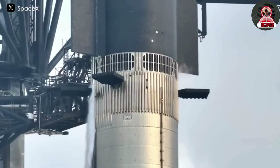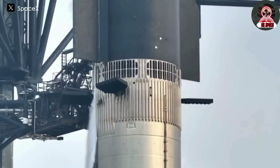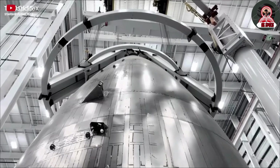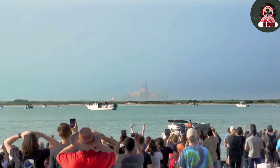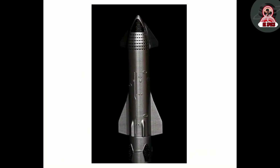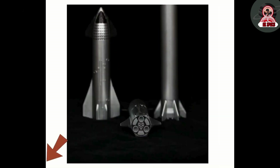Naturally, any damage to the launch pad or tower means more than just a setback for SpaceX. Recently, images of the launch pad after the latest launch were released, and they didn't meet everyone's expectations. In this video, we will talk about these developments and discuss whether the launch pad will be ready for the next flight on time.